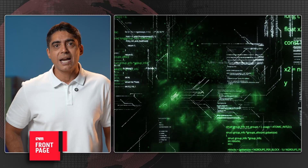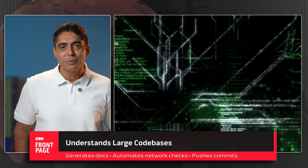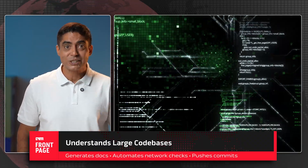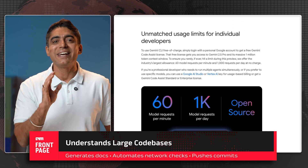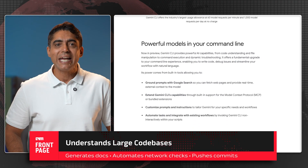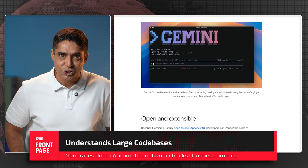It understands large codebases, generates documents, automates network checks, and can even push changes to GitHub and ServiceNow in one go. This is more than an assistant — it's actually the start of a future where your GitHub repo feels alive. An AI quietly automating your development cycle like a backstage ninja.